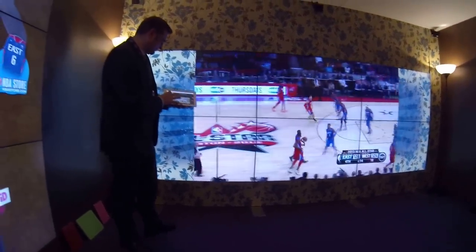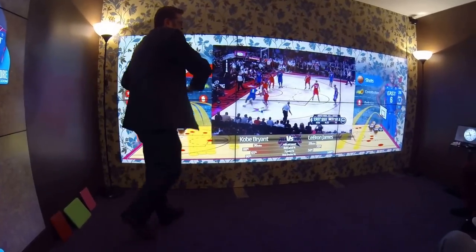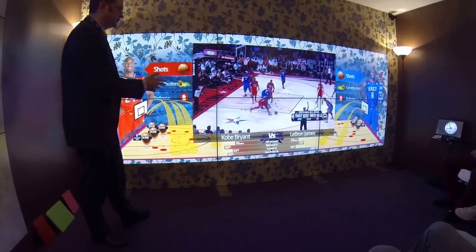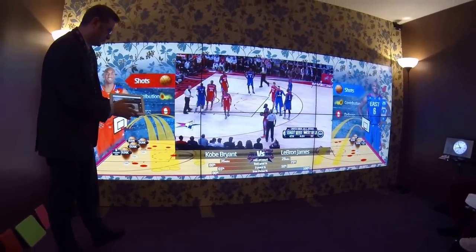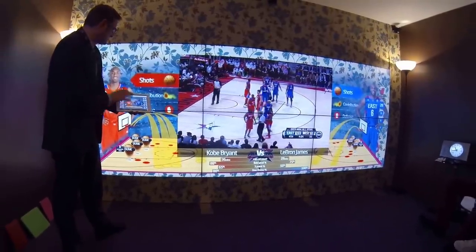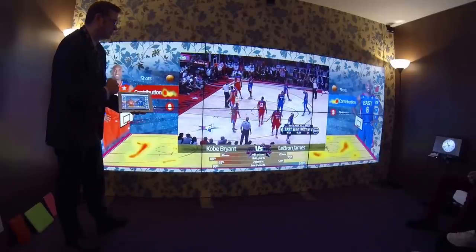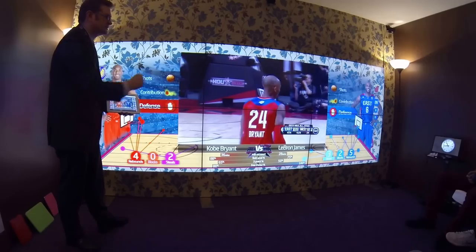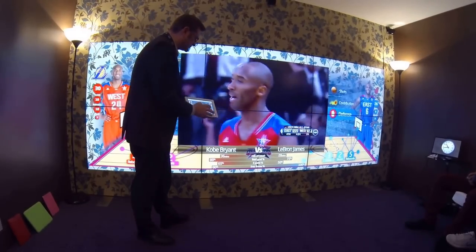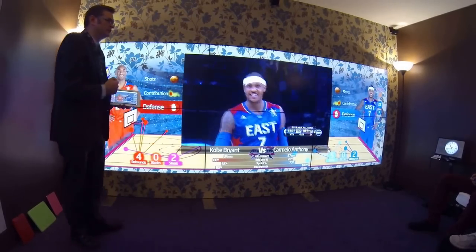Let me skip us a little bit further forward into the game. As we bring the immersion down, we'll see that the presentation around the video is updated with a different style — here comparing the performance of two players. And we can interact with this on the companion app: instead of comparing their shots, we can look at their team contribution, or compare their performance in defence — just different visualisations of stats. And if I wanted to pick a different player instead of LeBron James, we might pick Carmelo Anthony. Just another simple example of that interaction.